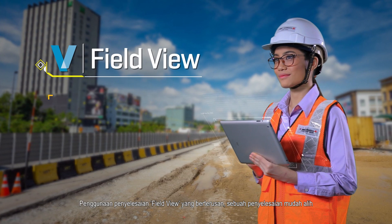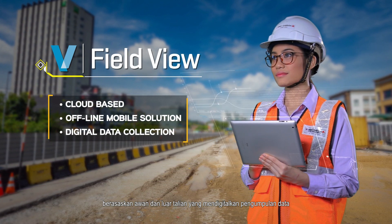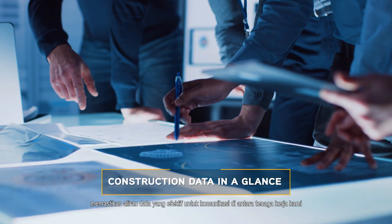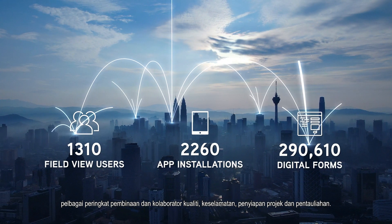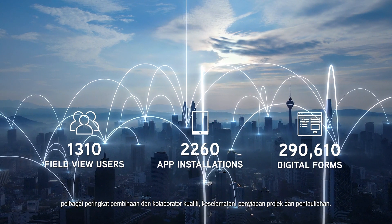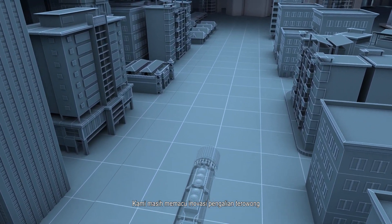The continued use of our FieldView solution — a dedicated cloud-based and offline mobile solution that digitizes data collection in the field — ensures effective data flow for communication between our workforce, various construction stages, and collaborators of quality, safety, project delivery, and commissioning. We continue to be at the forefront of tunneling innovations, paving the way for smart technology tunneling with the introduction of the autonomous tunnel boring machine system.